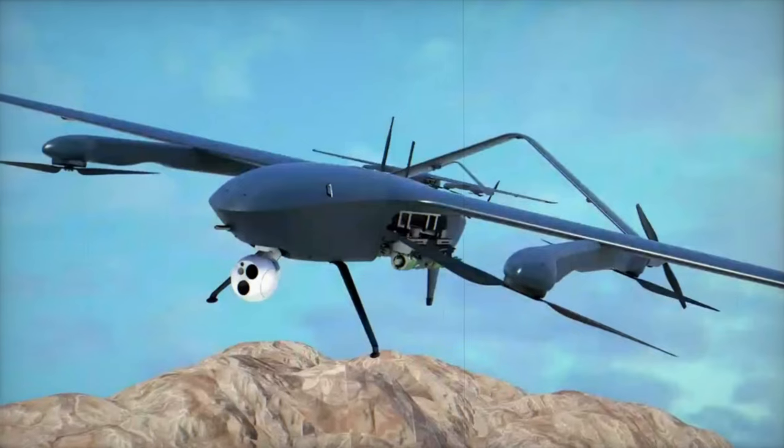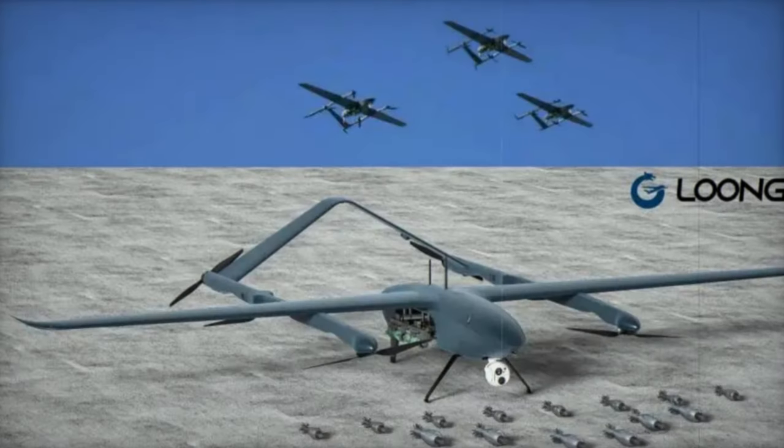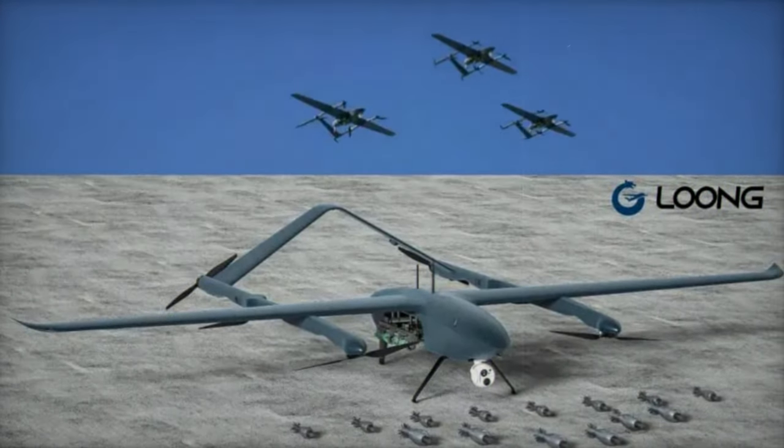The Long 5's advanced features, such as quick disassembly, various target positioning methods, and vertical takeoff and landing capabilities, underscore its adaptability.